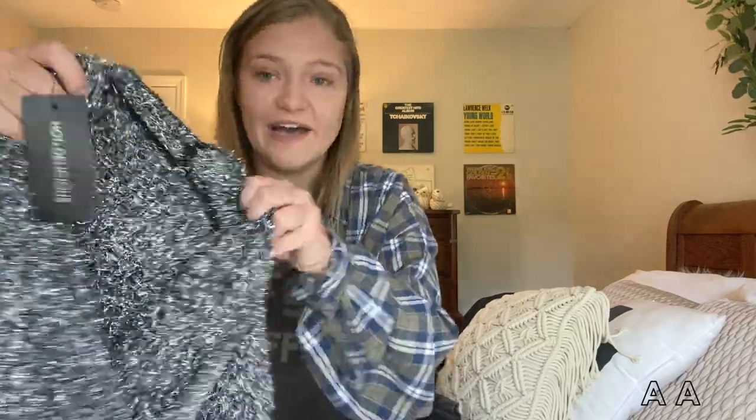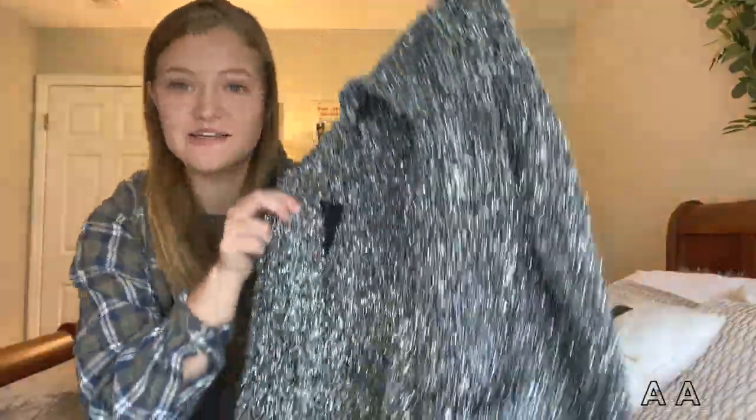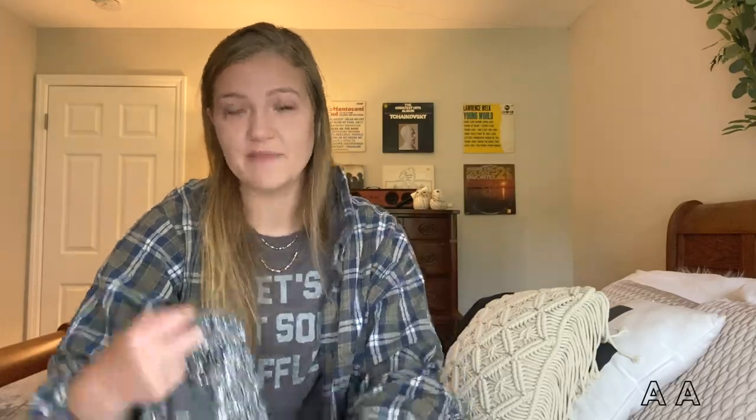Next is this brand new with tags super sparkly cardigan. I can't describe the joy this brings me — it would be perfect for birthday parties or New Year's. The video is not doing it justice, it is so sparkly. I tried it on and it's not actually that itchy at all. You'd probably wear a long sleeve underneath in the winter anyway, but this is so cute and it was brand new with tags.